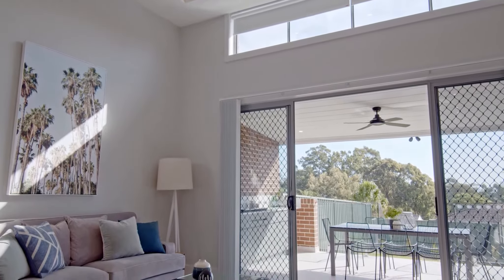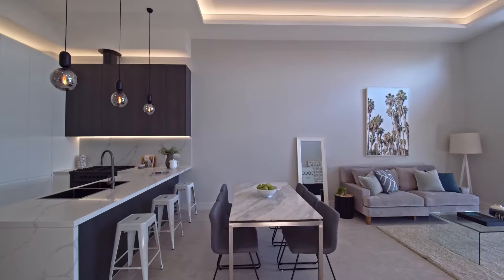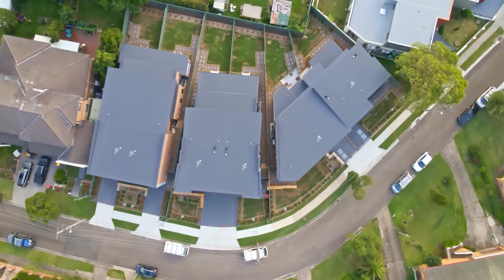Lovers of technology are not forgotten, with remote access allowing you to control your reverse cycle air conditioning and video intercom system from anywhere in the world.